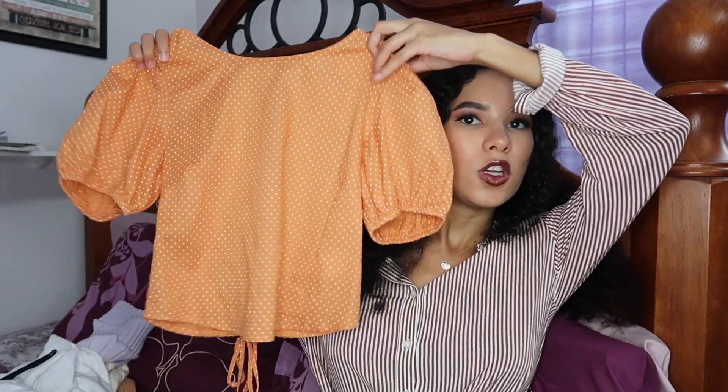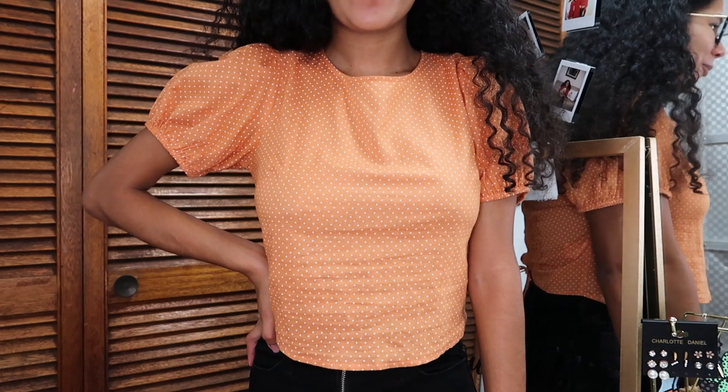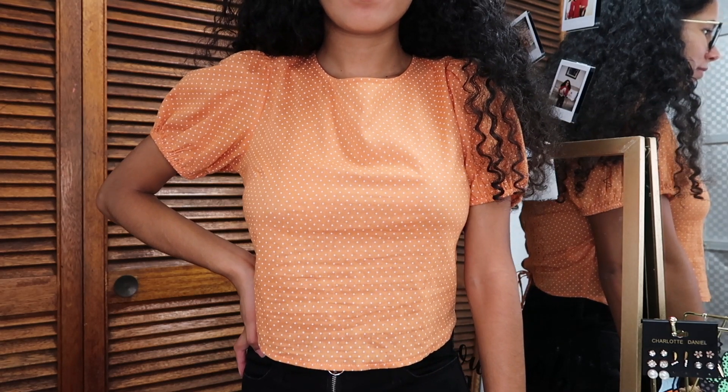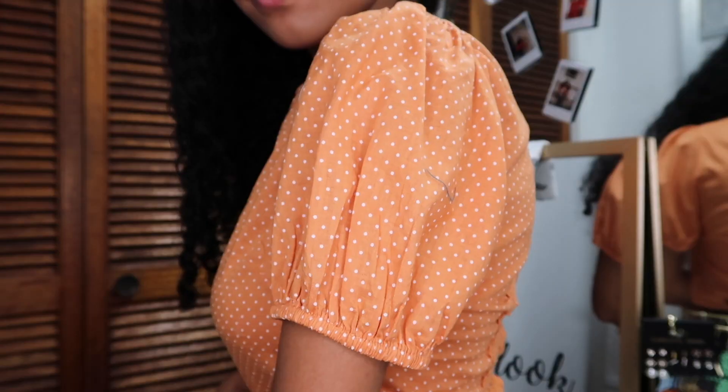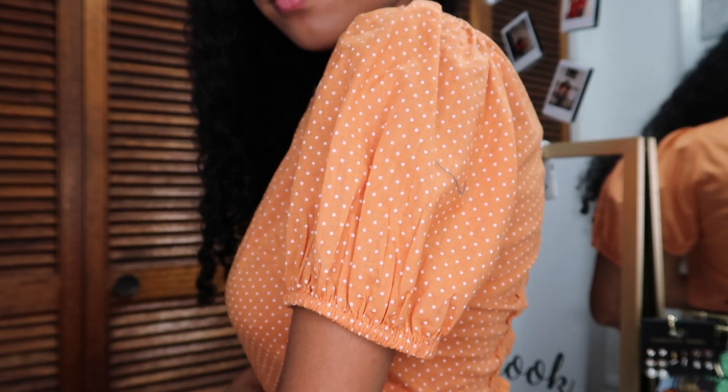The next thing I got is from a boutique called Sola Boutique, but it's actually from the brand Fab Luxe Fashion. I got it in a size medium. It's just this really cute shirt — I feel it's really dainty and cute. It has a really cute detail on the back side of the shirt, and I just love the sleeves on it; they're really chunky. It's something I've been obsessed with this fall season.